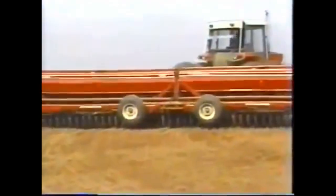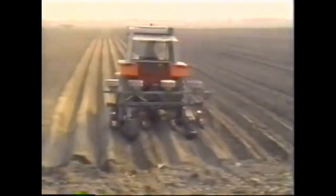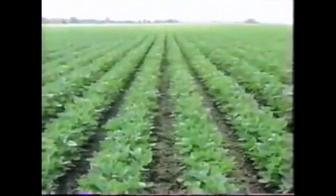Farmers grow the food we eat on farms like this. Wow, that's a big place! This is a wheat field. To grow foods like wheat, farmers plant their crops this way. Look at all the neat rows.